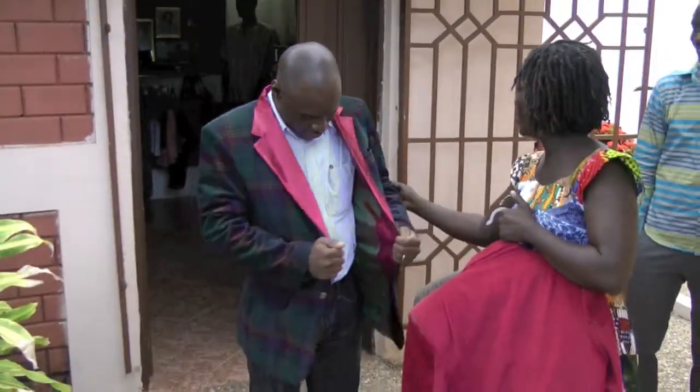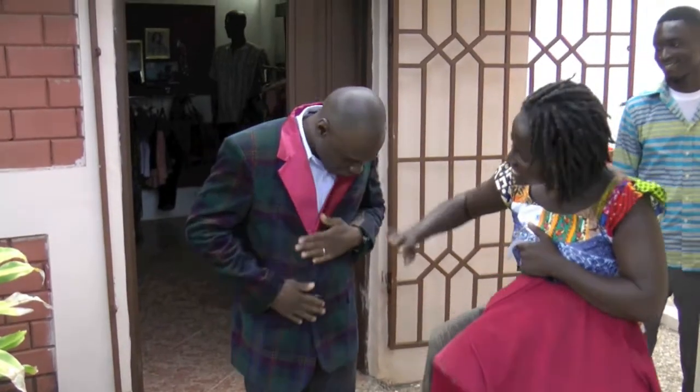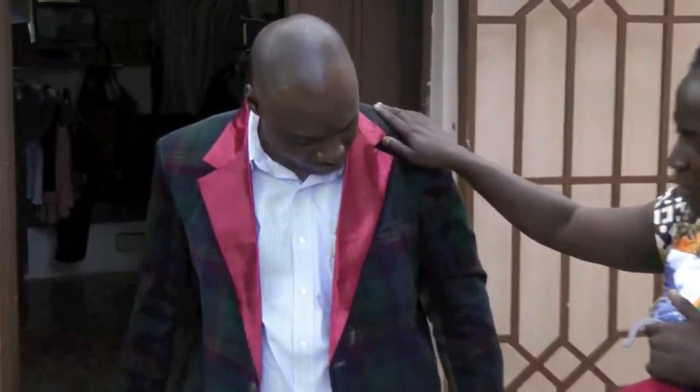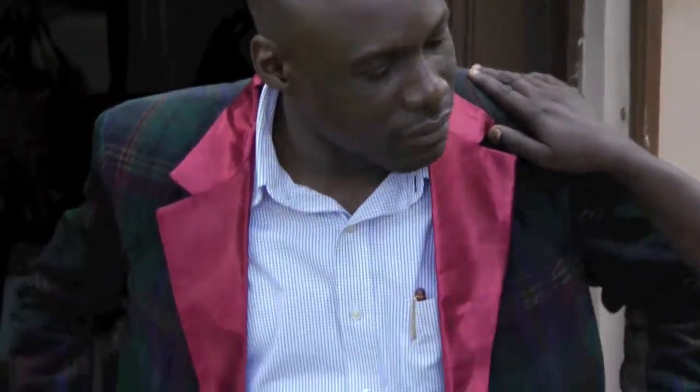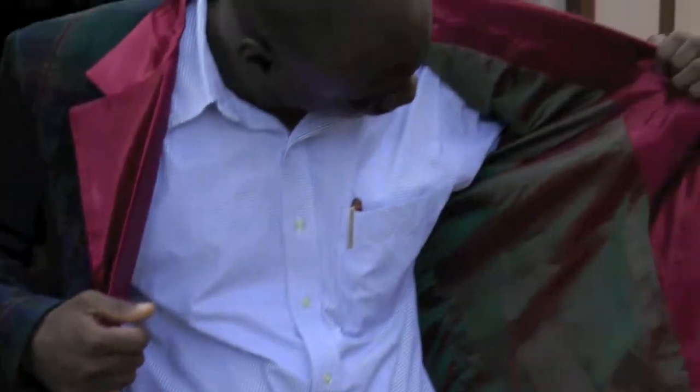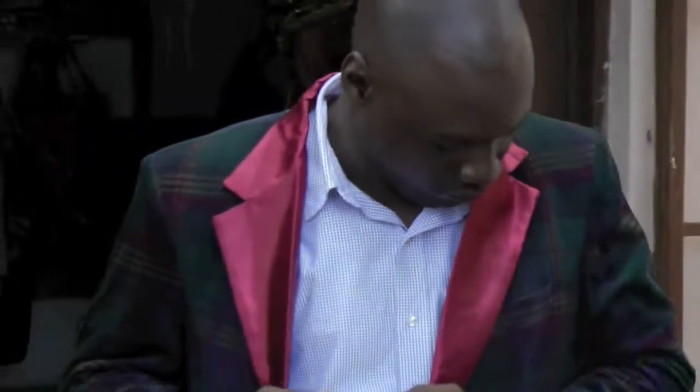So this is corduroy. This is like a typical blazer for an outing — like a cocktail, something after work. You can just throw this on, take your work blazer off and then put this one on.